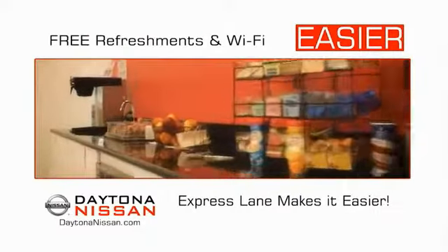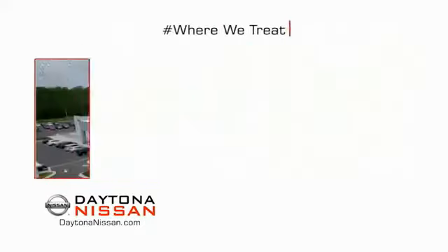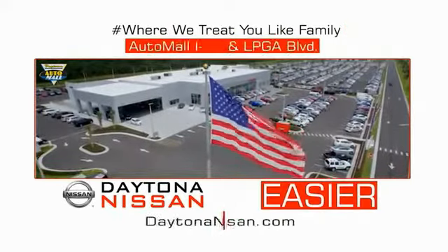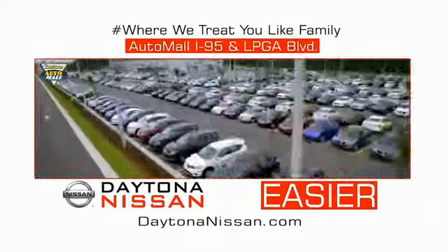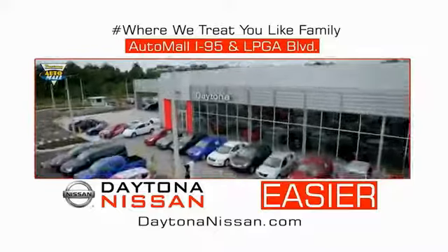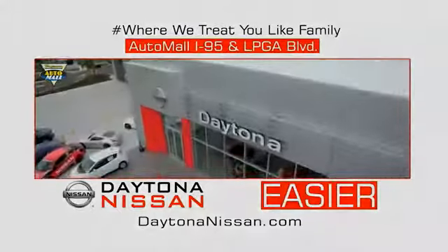Easy to enjoy free refreshments and Wi-Fi while the kids play — waiting is quick and easy. Come check out the all-new Daytona Nissan just under the big flag at the auto mall, I-95 at LPGA Boulevard. At Daytona Nissan, it's easier.